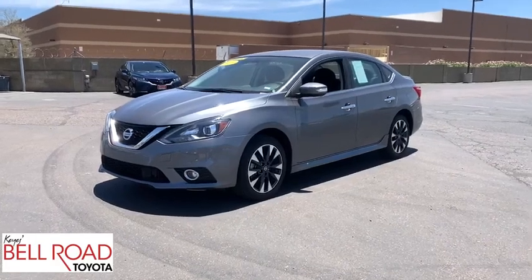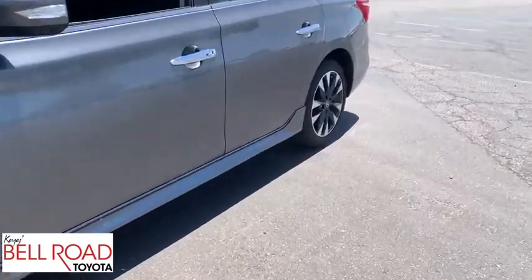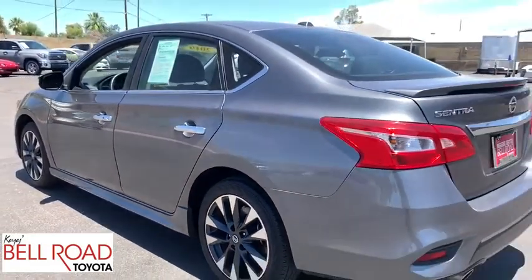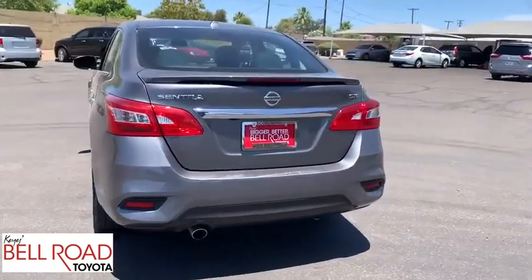Come test drive a 2019 Nissan Sentra. With its spacious and versatile interior and stellar fuel efficiency, the Nissan Sentra is the obvious choice for anyone who wants to enjoy a stylish and comfortable ride. This vehicle has less than 30,000 miles.